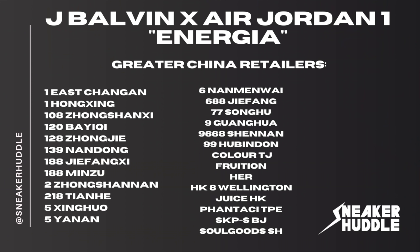Moving on to the Greater China retailers, there are quite a few — I'm going to put them up on the screen right now. I do apologize, I cannot pronounce most of these, so I'll give you a couple of seconds if you are watching from China to see which retailers are going to be receiving them.